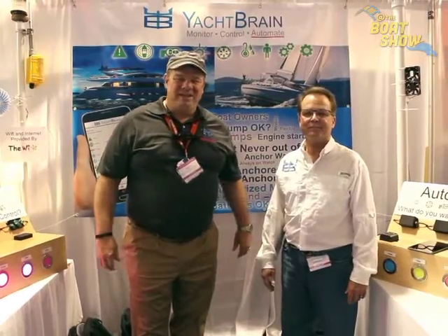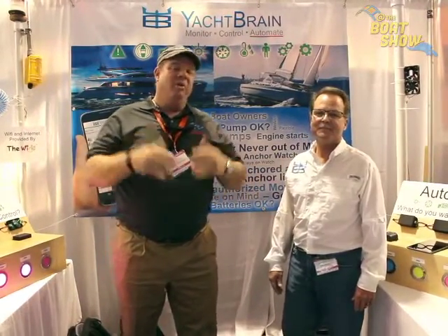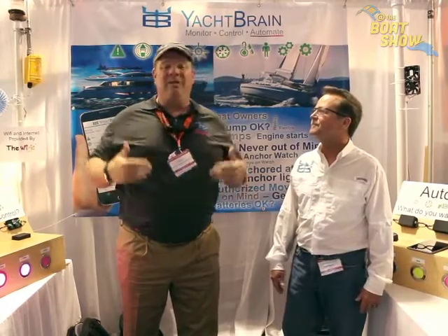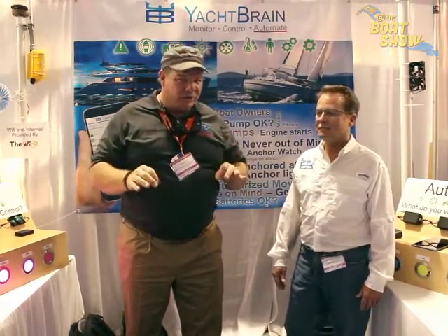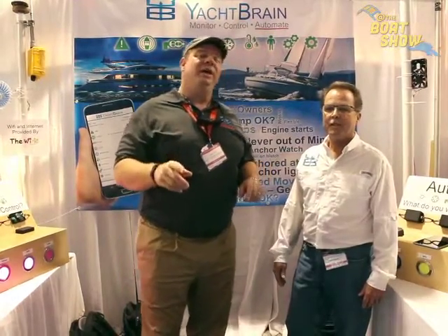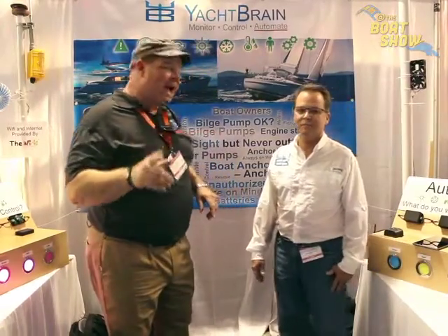Hey guys, Eric Collier, publisher of Great Lakes Scuttlebutt magazine. I'm excited to be down at the Annapolis in-water powerboat show right here in historic Annapolis Harbor and I'm loving it — this is a great show. While I'm here, I'm wandering around looking for new and innovative products that we can enjoy, and I found something that all of us boaters need to learn about immediately.